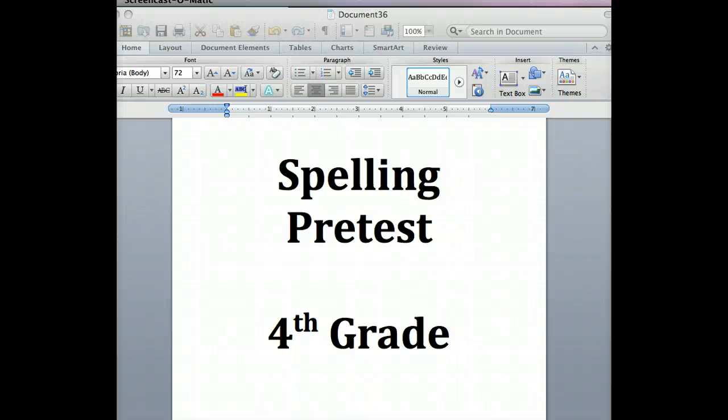This is a pre-test. What I'm going to go ahead and do is read the word and then use the word in a sentence, using the word once again. Anytime you can pause this if you need a little bit more time. Let's go ahead and begin.